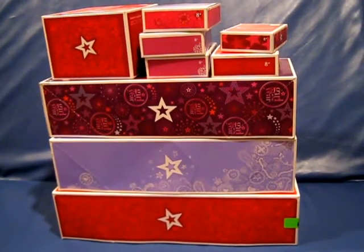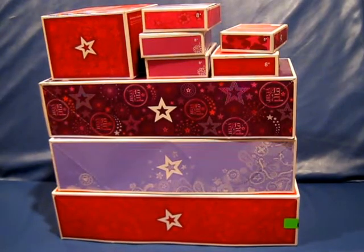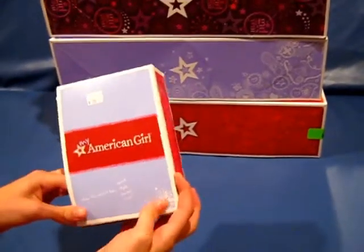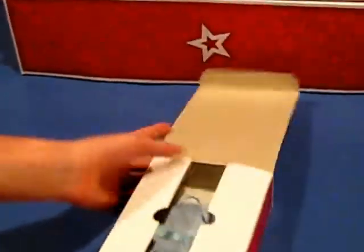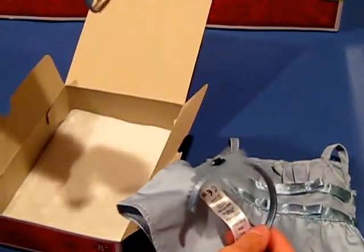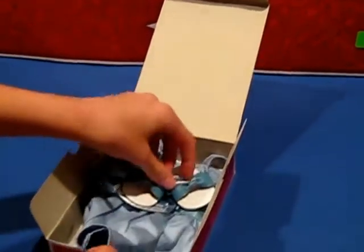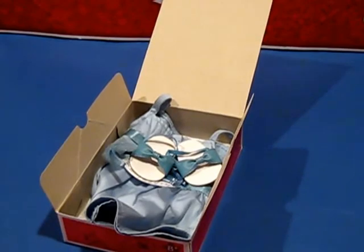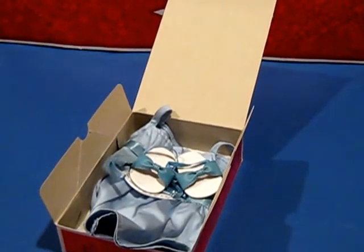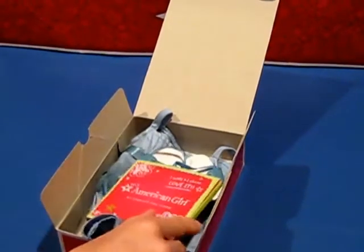We're going to show you all the stuff that we got at the benefit sale. The first thing that we got is this outfit — this is the double bow dress. On Saturday this was $20, but we went on Sunday so it was half off and it was $10. This outfit includes the blue dress, a headband, and the shoes. These shoes are actually on sale right now on americangirl.com. This outfit is actually pretty old — I think it retired in 2014 or 2013. It actually came with a charm; it's the rectangle kind, it's green. I was excited about that because I don't have very many charms for my charm necklace, so I got a charm with my double bow dress.